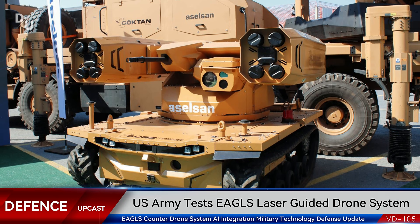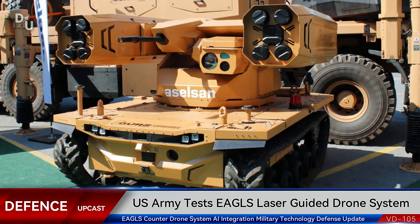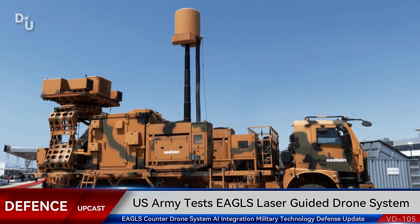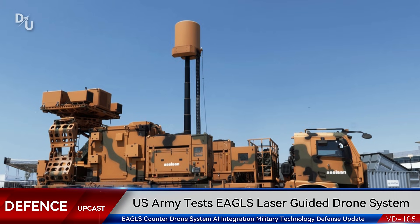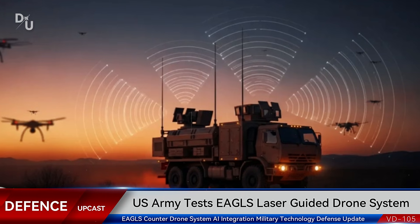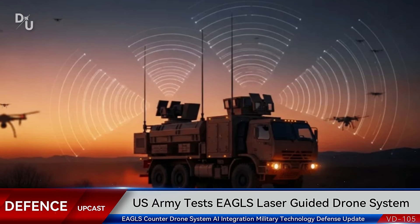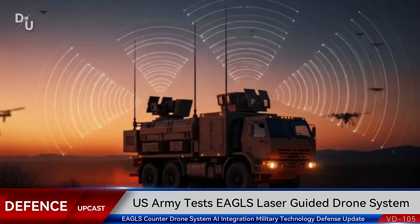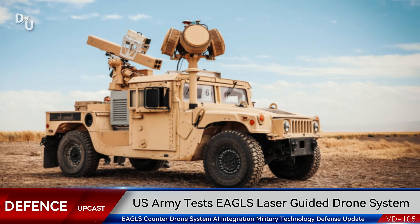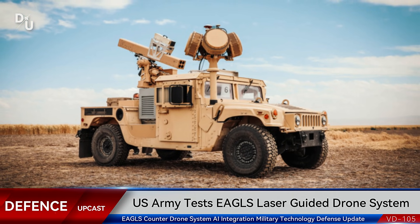So why does all this matter? Drone warfare isn't going away — it's accelerating. We've seen it in Ukraine, in the Middle East, and in other conflict zones, how drones have become a primary weapon system: cheap, effective, and increasingly sophisticated. Systems like EAGLES represent the evolution of defense capabilities to meet this threat. The ability to quickly detect and destroy enemy drones protects critical infrastructure, military assets, and personnel. The mobile platform means EAGLES can protect moving convoys, forward operating bases, or be rapidly deployed to wherever it's needed most.